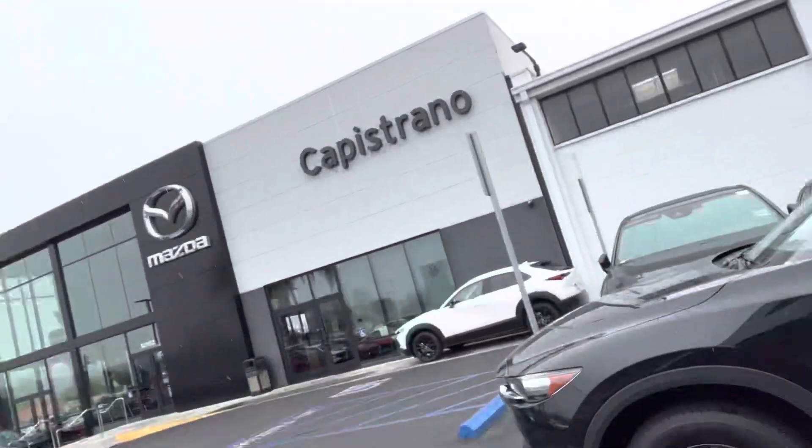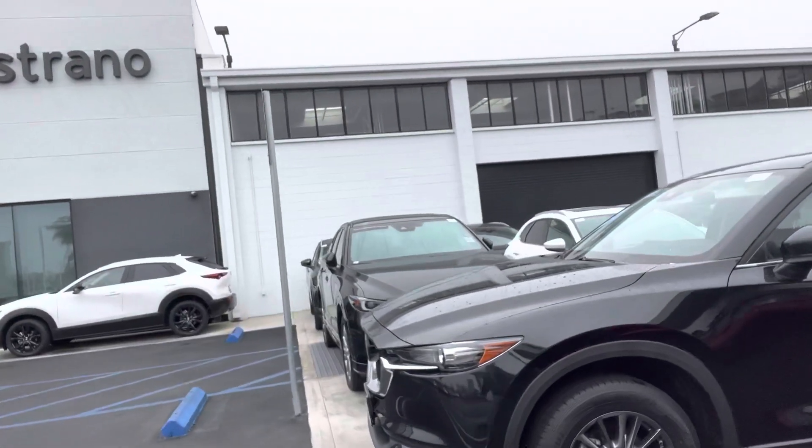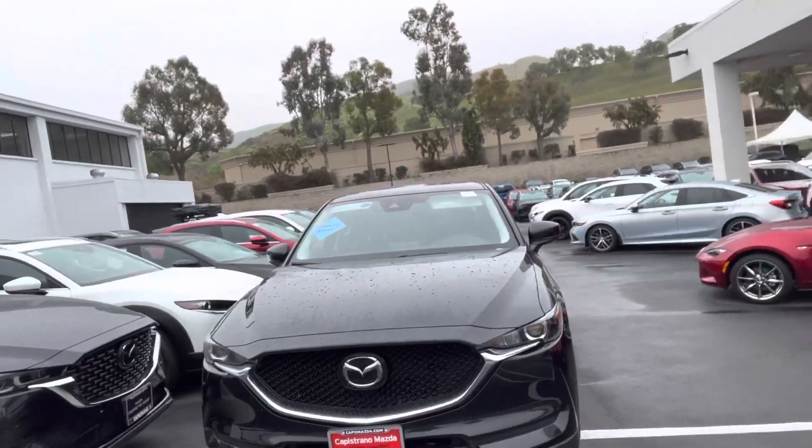I hail from New York City where it rains about four months of the year. So I like doing this because it gives you a sense of what you're coming for if you choose to.